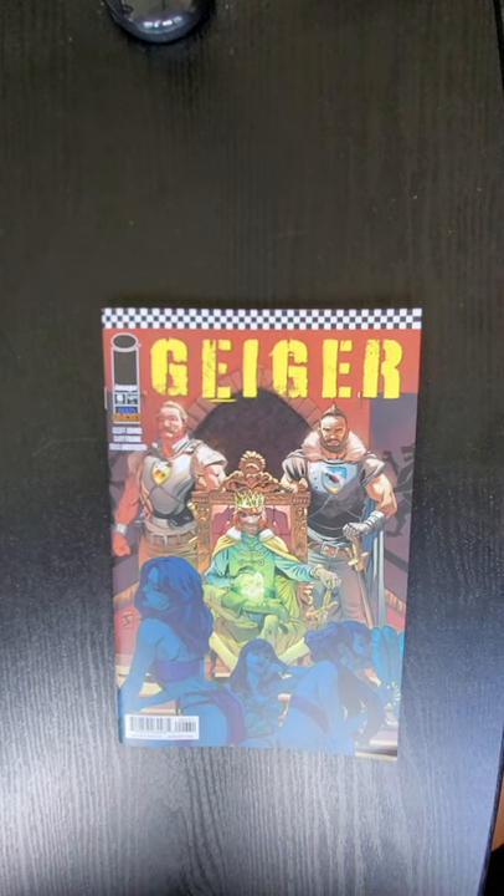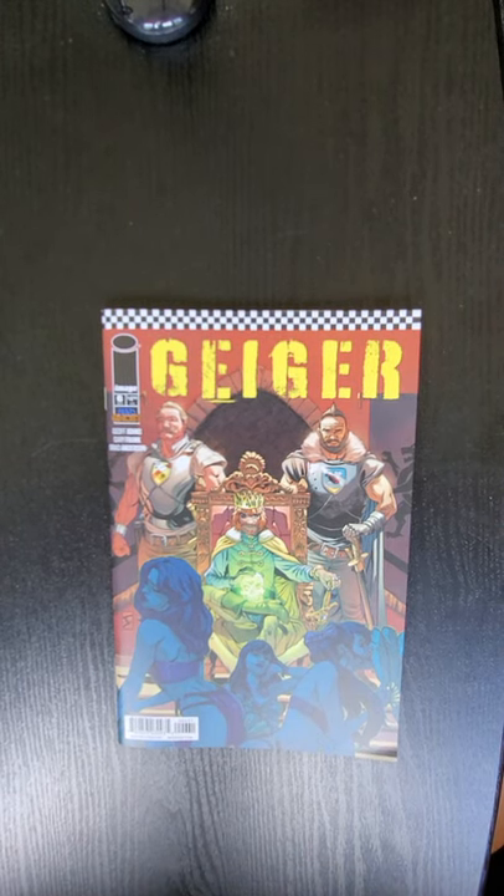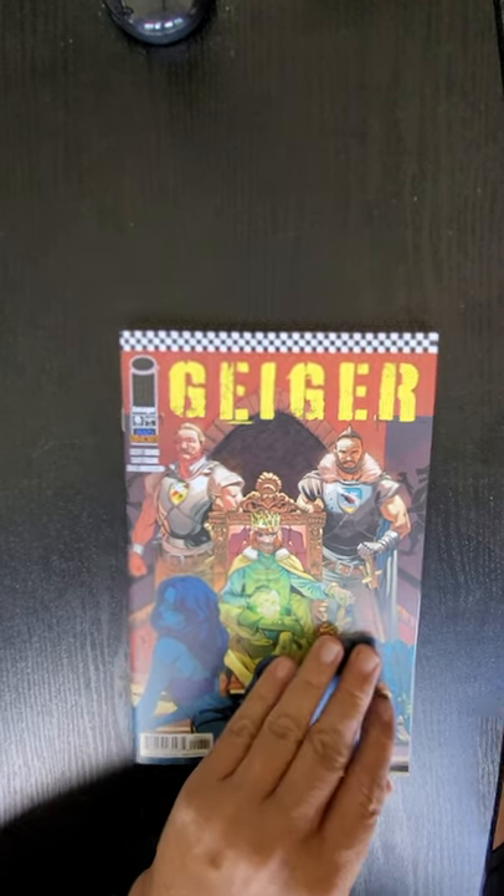Hi everybody, this is Dennis from the Dennis and Andy Show. I'm going to do a quick flip of Geiger, issue number six from Image Comics. This is the final issue in the storyline.